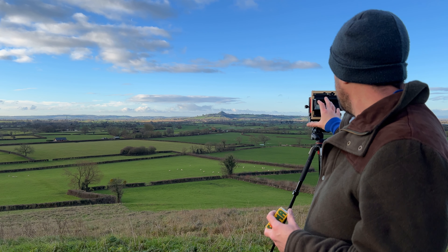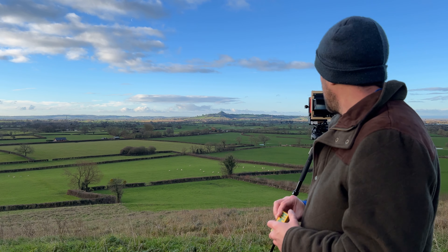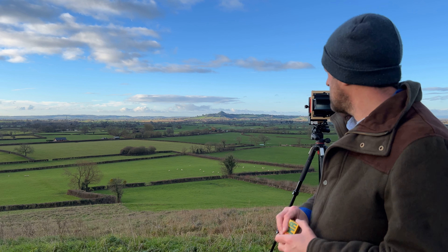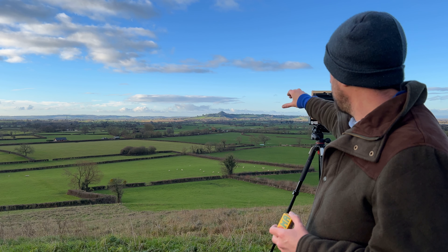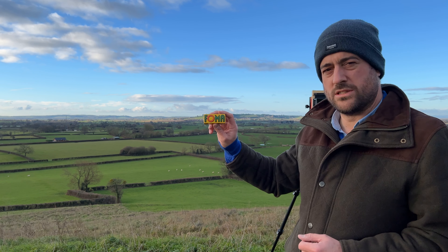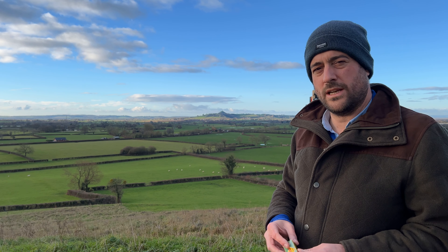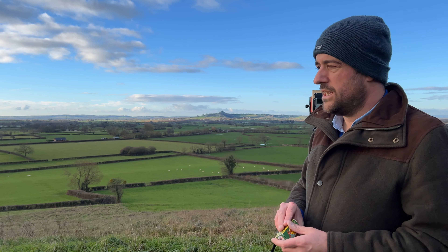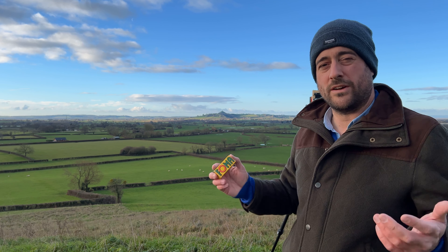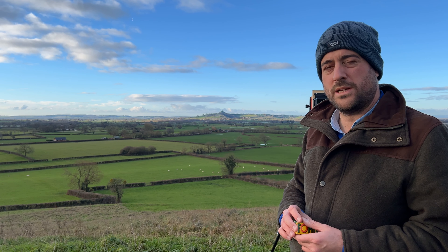I've actually all set up now, made sure that everything's sharp in there and it's all composed properly. We're going to take this shot — as you can see there's a bit of dappled light on the landscape which is quite nice. I'm going to wait for some light to get onto the Tor itself. We're going to test this new film out and we'll see what it's like. I'll put the pictures up — good, bad, or ugly — and talk through them a bit later after I've developed them. We've got four shots with this, so we'll see what we can get.